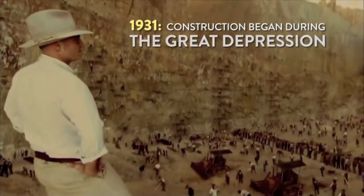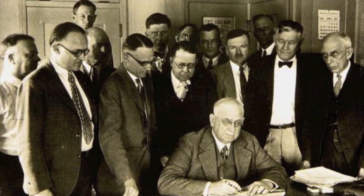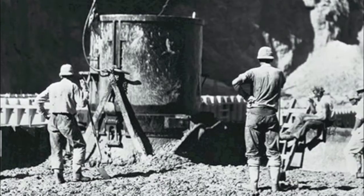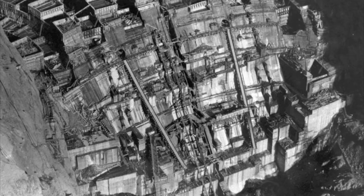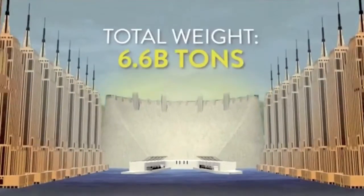Construction was started in 1931 and completed in 1935 by Six Companies Incorporated, a company formed by six companies from surrounding states. It took 21,000 workers, 200 engineers, and an architect to complete the project. An artist and around 30 tile layers were also hired to complete the interior after general construction was finished. All in all, this project used approximately 4.5 million yards of concrete and gravel and weighs over 6.6 million tons.